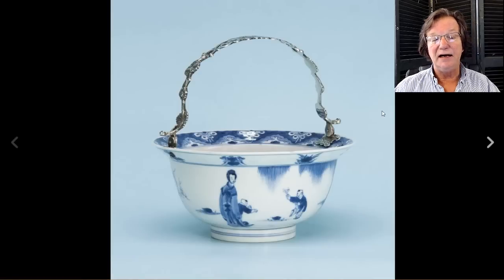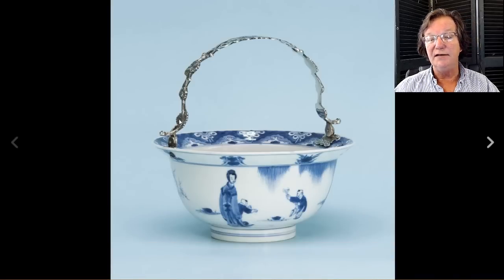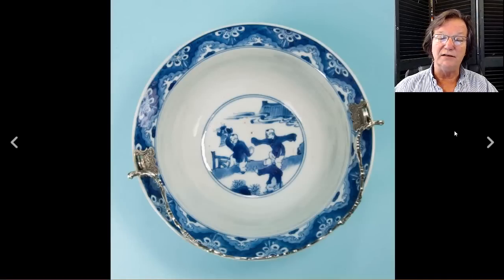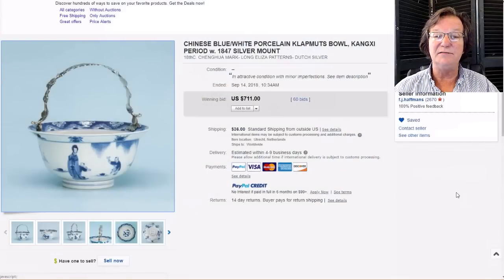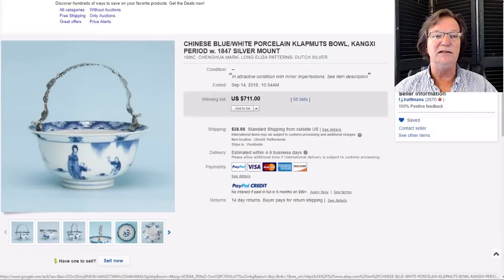Then there was this Klapmetz bowl with the silver rim on it. These are very desirable bowls. The silver was added usually in Europe in the latter part of the 18th and into the 19th century. In France they even added ormolu, bronze, and gilt bronze. Because of the silver work added to it, a lot of Chinese collectors won't touch these if they've been altered. As a result, you can get a pretty good buy — the silver is hallmarked, and it has a Chenwa mark so you can do some homework on it. It had a slight line in the bottom but only brought $711, which was a very nice buy. Without the silver, even with a small line, it could bring $1,300 to $1,400.